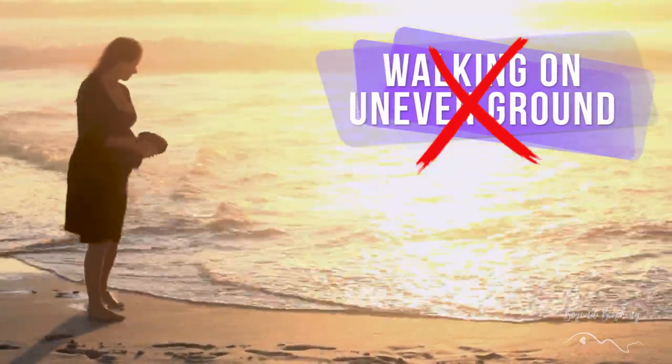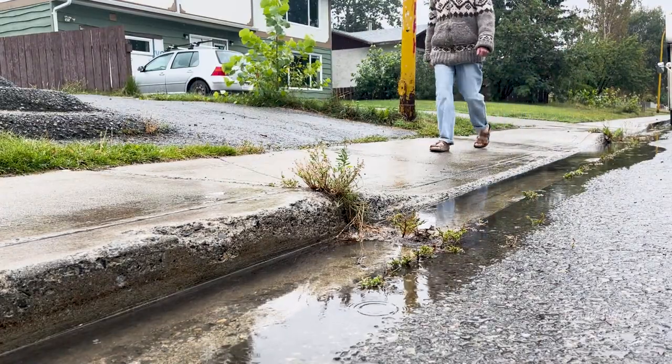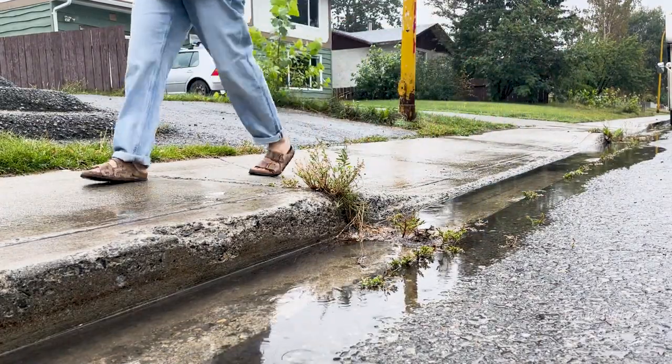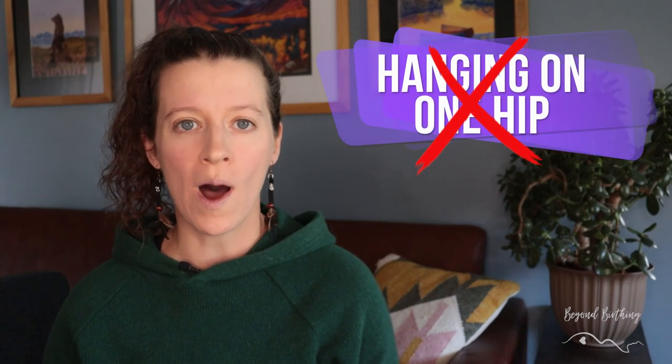Number four: avoid walking on uneven surfaces. I'm talking about sandy beaches, snow, muddy terrain, or even a sidewalk where driveways cross the path and you end up with one leg higher than the other. All of these scenarios really challenge your hip stability during pregnancy. If you can't avoid muddy or snowy terrains, my suggestion is to use walking poles for more stability. But if you have the choice between a walk on a beach versus a paved path, choose the paved path.